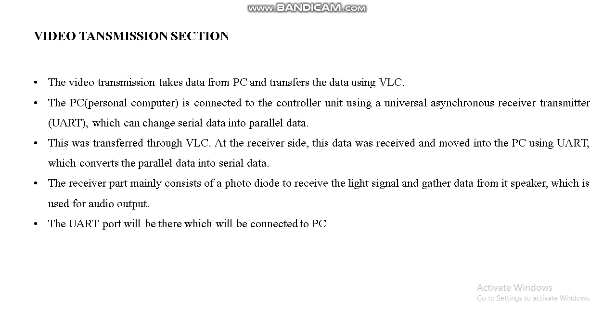This is the video transmission section. The receiver port mainly consists of a photo diode to receive the light signal and gather data, with a speaker used for audio output. A USB port is connected to the PC, used to connect our Arduino to the PC.